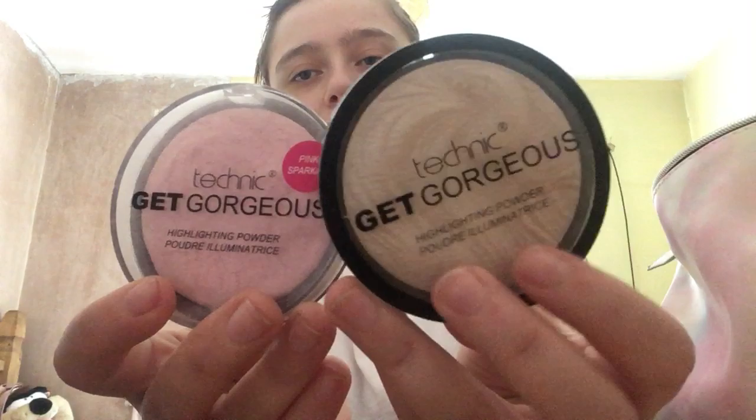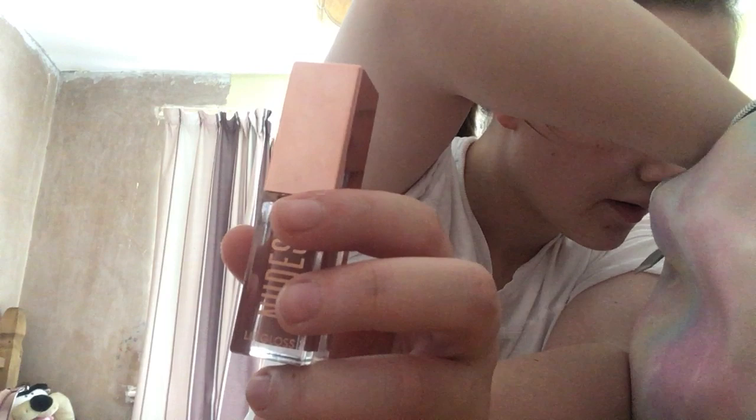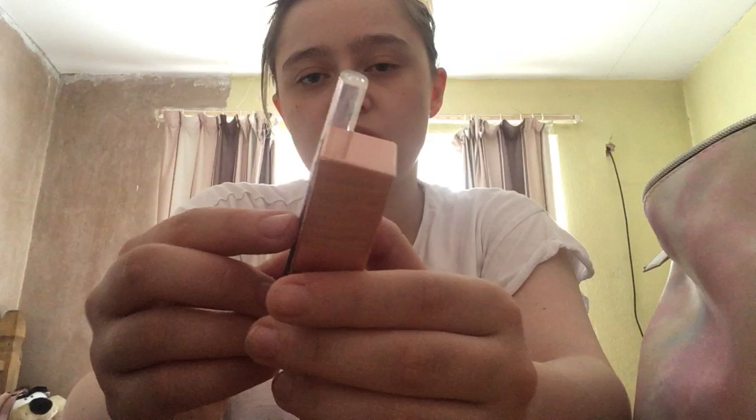I got the Technique Get Gorgeous Highlighting Powder — I had another one in a pink sparkle. I can't remember exactly how much I paid for these but I got it from The Look. Then we have the PS Nudes lip gloss, and you get a sharpener and a nude pencil with it as a set. I got it from Primark but I'm not quite sure how much it was.